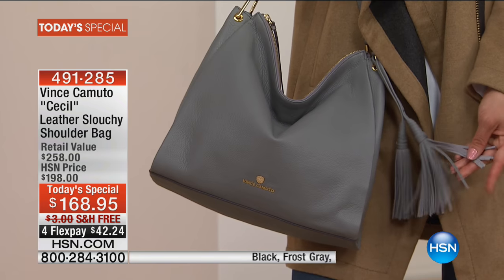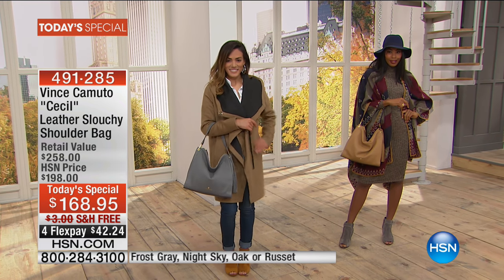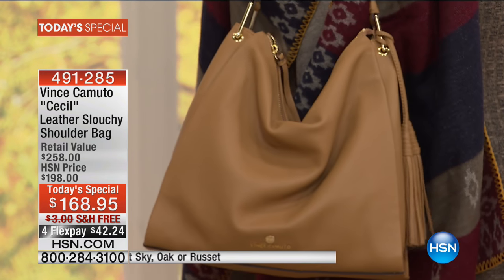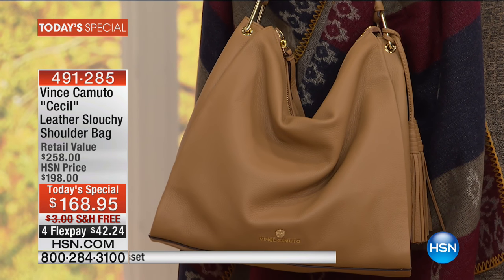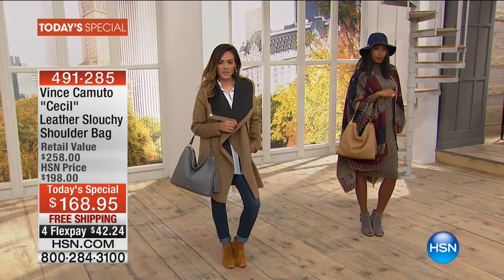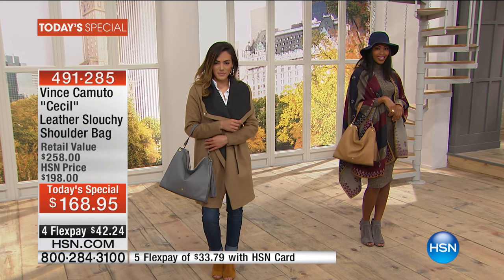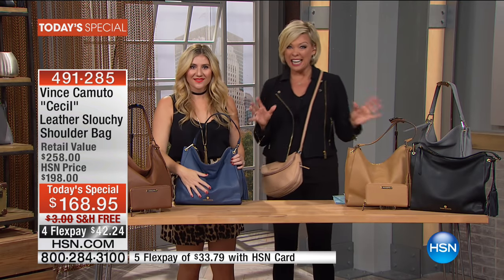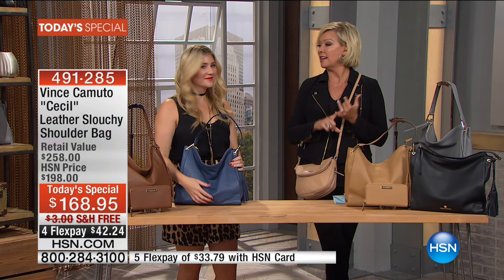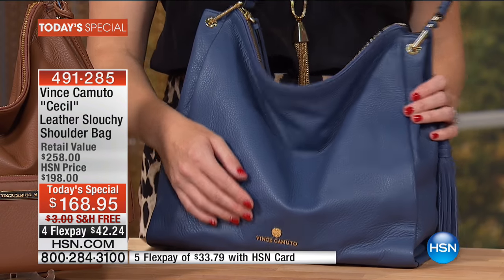It's got all the features that we want in a bag, which is why it's been recognized today. We've already lost the black cherry. We have only about 300 left in the beautiful night sky blue. There's the oak, a darker shade of brown called russet, and we have black as well as a beautiful frost gray. It's truly the perfect choice.